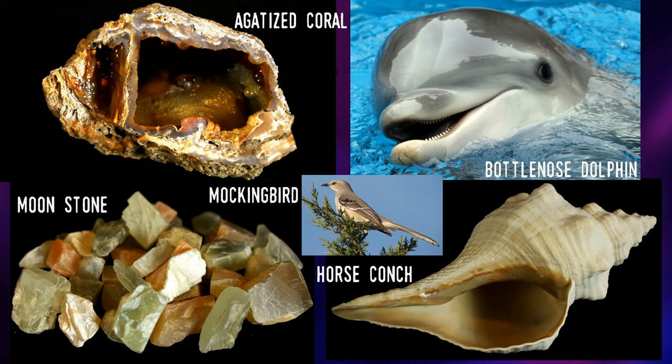This is part 7 of the series, which so far includes the official marine mammal, shell, gemstone, mineral, and bird. I'll put a link to the series in the notes.